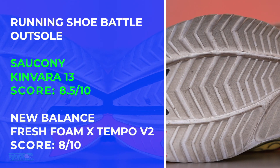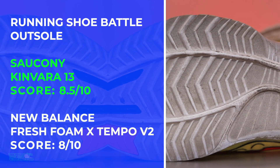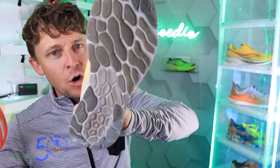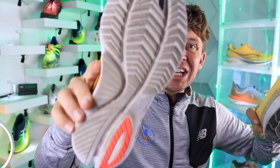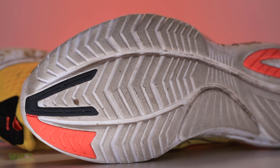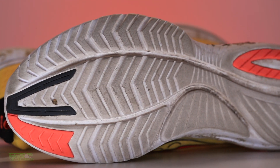The scoring system is working. Eight and eight and a half. Now, anything over eight is a great score in the shoe-dio, but there's quite a bit more rubber on that Tempo V2, and there's hardly any in the K13. That's why I got eight and a half, and that's why it's winning the winner chicken dinner for the outsole of the K13.